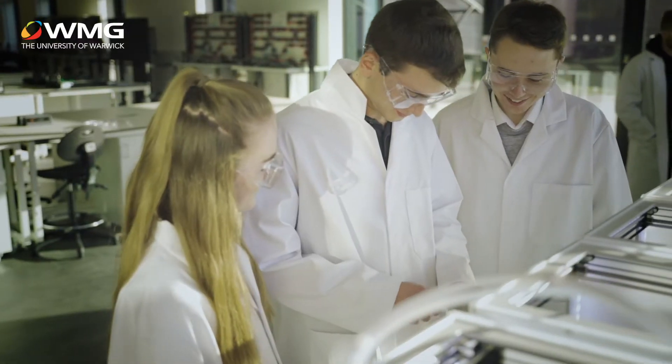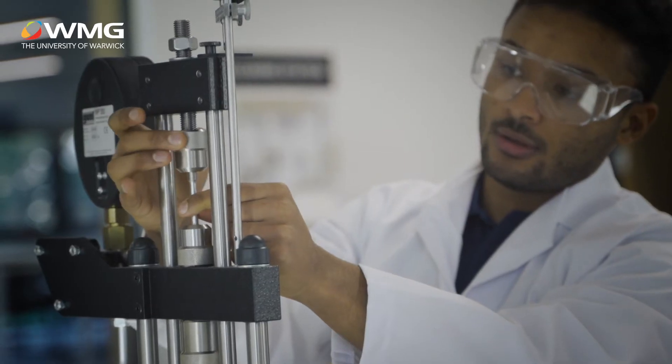This is the workshop where we can do practicals that go alongside units such as thermofluids, materials and electronics.